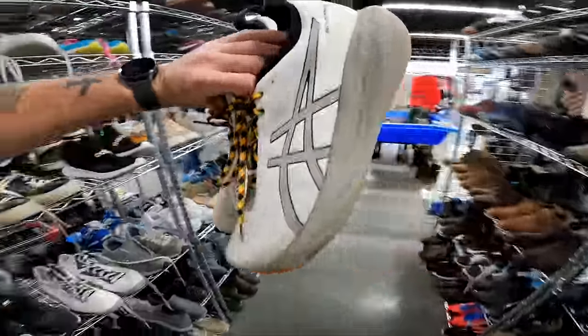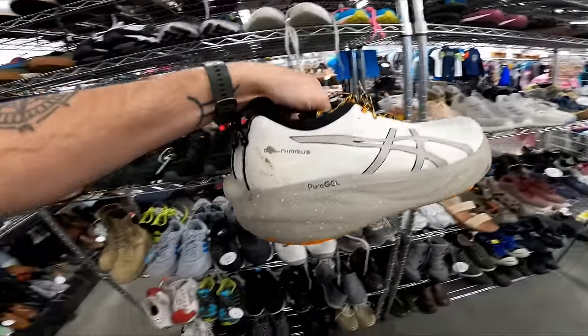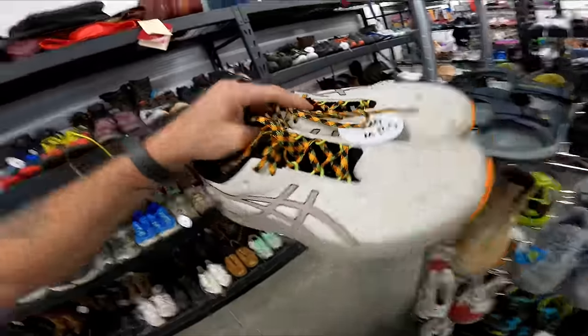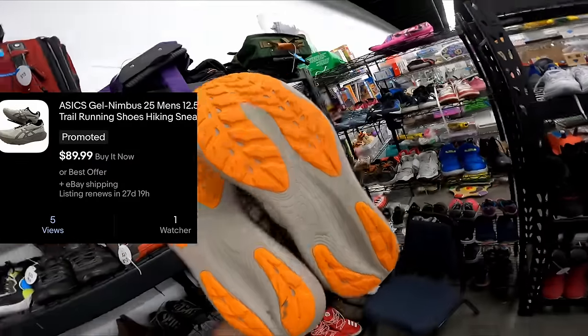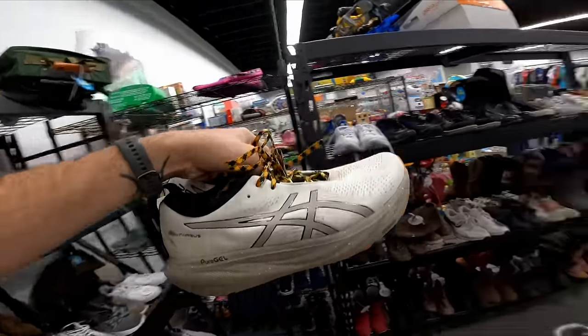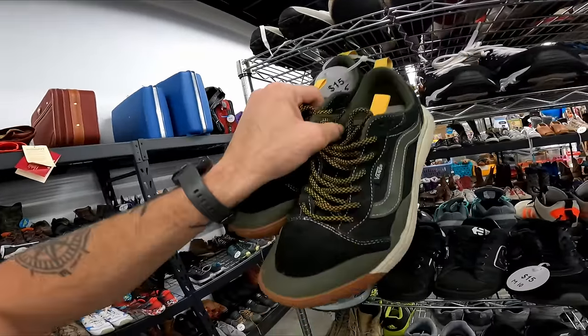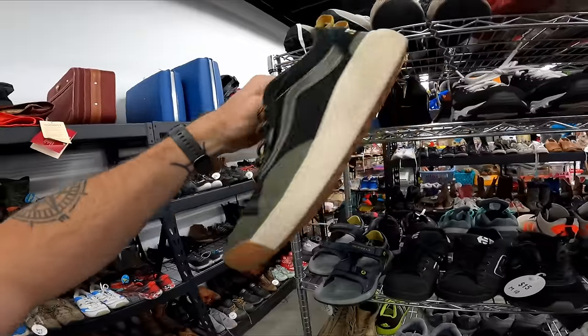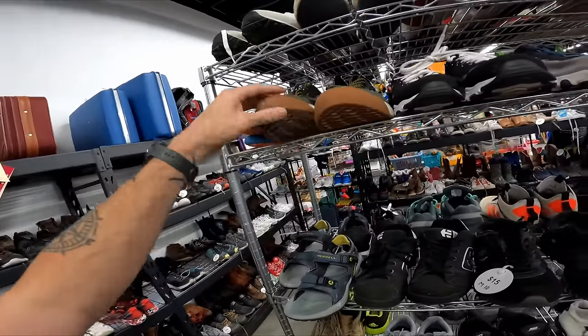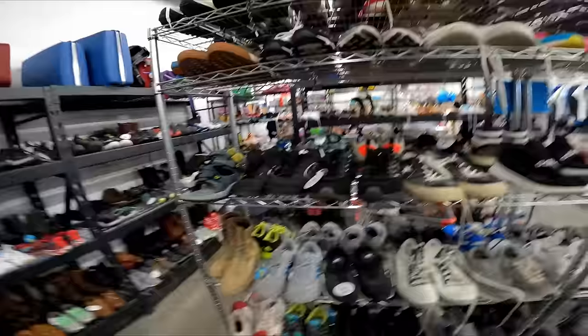We just found a score — this model of ASICS is worth 20 dollars and they go for about 80 to 100. A little dirty but I'll clean those up for 80 bucks in profit. Some Vans for 15 — I'm not going to pay 15 for Vans. This is a really good model, the Park Project Ultra Range; they usually go for about 45, but I'm just going to leave them.